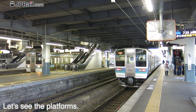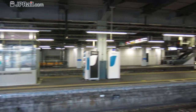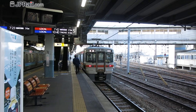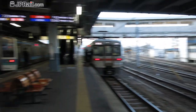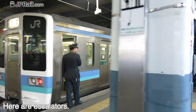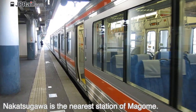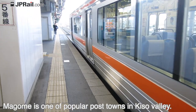Let's see the platforms. This station has 8 tracks and 4 platforms. I'm at the platform for track number 4 and number 5. That is a platform for track number 6 and number 7. Here are escalators. The train on the right is a local train for Nakatsugawa. Nakatsugawa is the nearest station to Magome, which is one of the popular post towns in Kiso Valley.